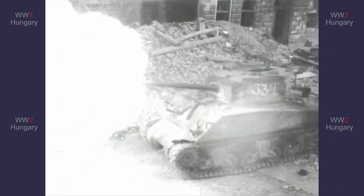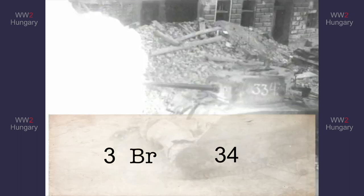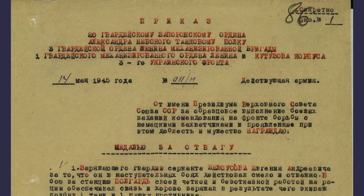Now we get to the tricky stuff. This tank was filmed in Vienna and only has the number 3 and 34 on it, so we can tell it's from brigade code 3 and is the 34th vehicle. As the vehicle number is low, we do not know if it is from a tank regiment or a tank brigade, nor do we know what corps it is part of — we need external information to identify this tank. In an order document towards the 20th Guards Tank Regiment of the 3rd Guards Mechanized Brigade and the 1st Guards Mechanized Corps, we find a story about tank 334.